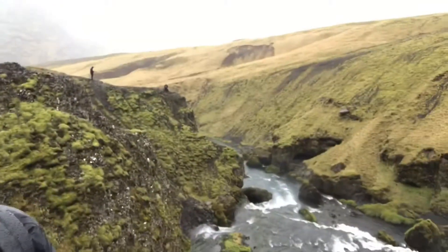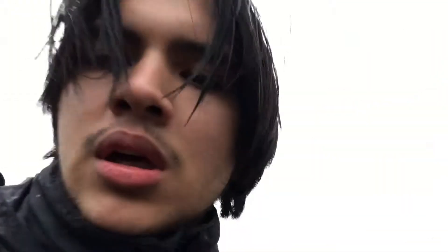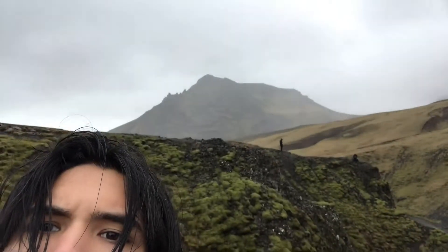So this is the top. This river goes all the way down and it's the waterfall. That's pretty neat. That mountain back there is really nice.